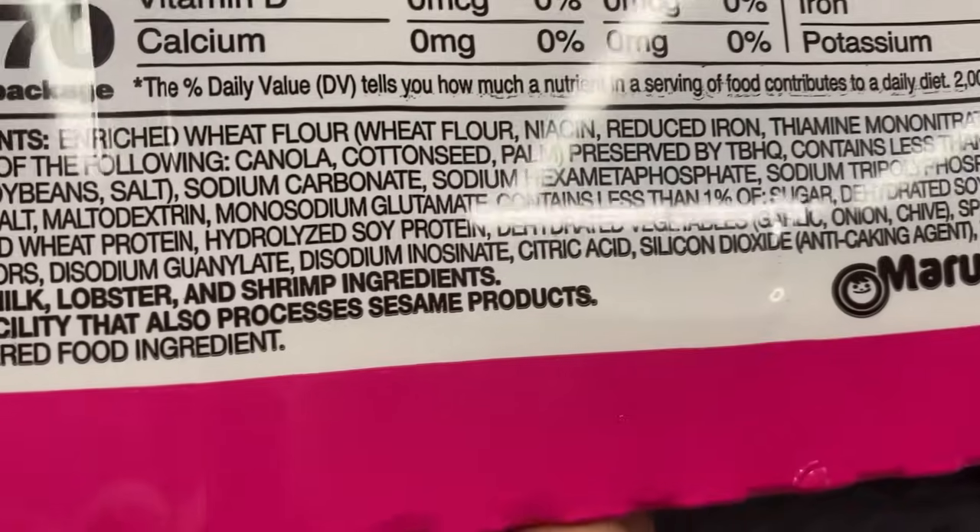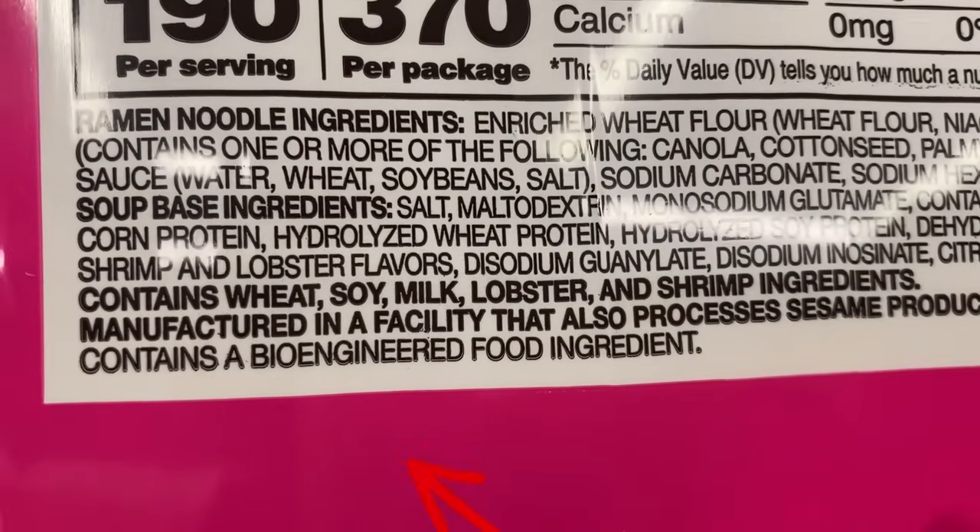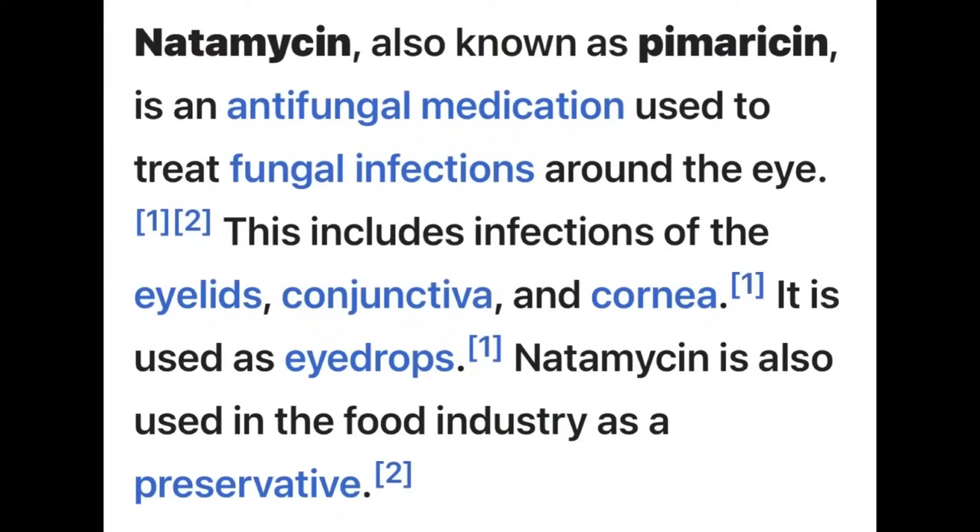Don't use the packets when you're using these noodles. Just use some other kind of flavoring or seasonings because there's too much salt in them.